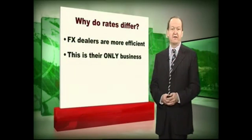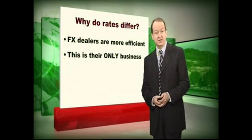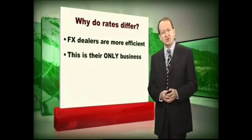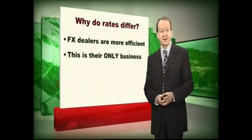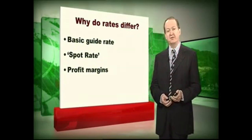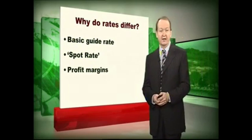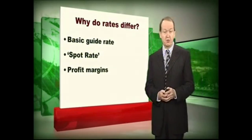So why is it that the rate that you'll get from an FX dealer is better than from your bank? Well, basically it's because the FX dealers are more efficient than your bank is. They tend to be much smaller businesses, fewer staff, fewer overheads. It's also their only business. They're specialists in the field and the combination of all those things means that they can be more competitive. There is a basic rate called the spot rate, which is the rate that banks will use when dealing with transfers as between themselves, and if you deal with your own high street bank or with an FX dealer they will give you a rate that's a little bit worse than the spot rate at that moment.